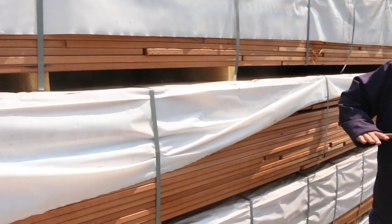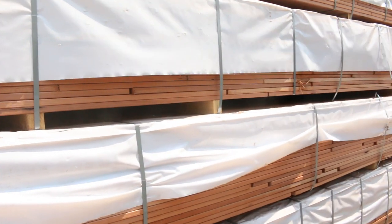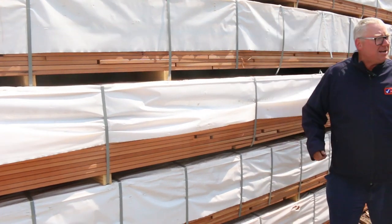Starting right down the back here, we've got this nice feature grade cary decking in a 135 by 20. I've got a whole semi-load of that sitting there, so yeah, beautiful looking timber.